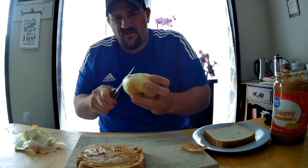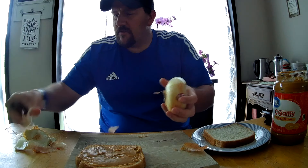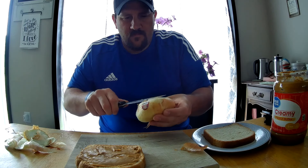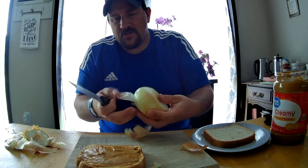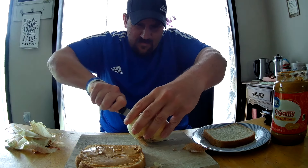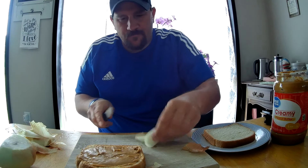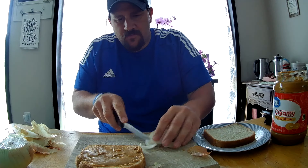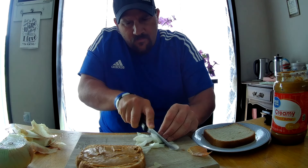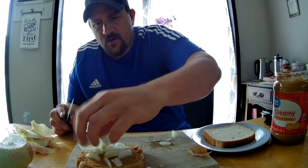I'm just going to peel this off here. For some reason, I know you can eat it, but I don't like that first top layer on the onion. I'm trying not to waste an entire onion here just on this peanut butter video. Just chop this up and sprinkle that onion up there.